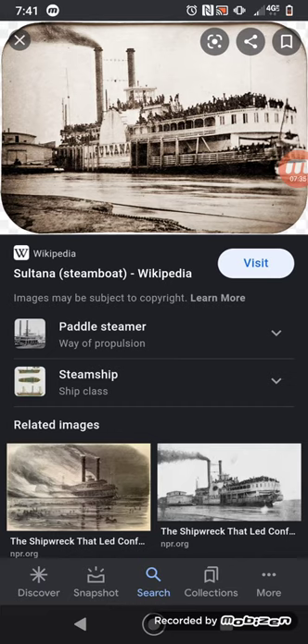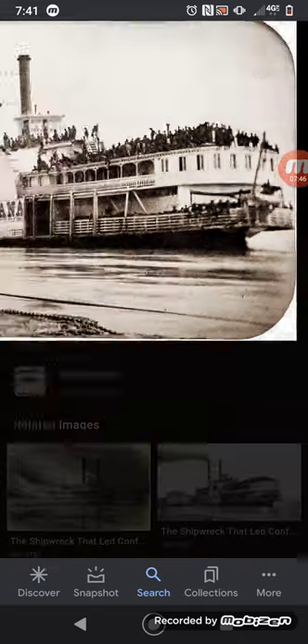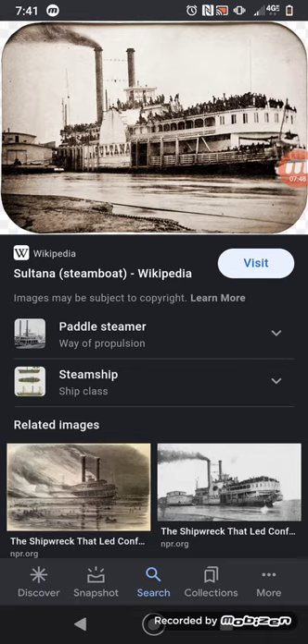The image on screen is a photograph of the Sultana about to leave Vicksburg. You can see all those men are soldiers — they've got their hats in the air, they're ready to go home, they're excited. You can also see that she's listing a bit, which just goes to show how top-heavy she was when she embarked on this voyage.